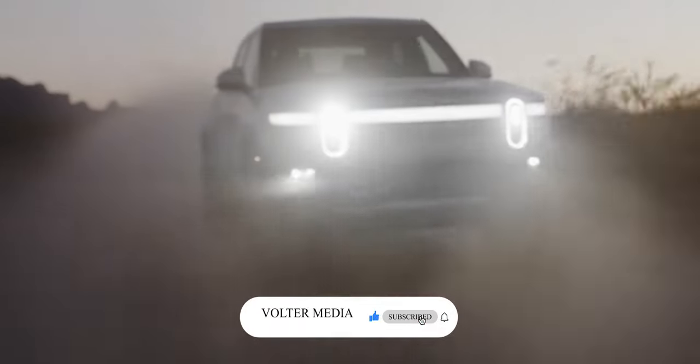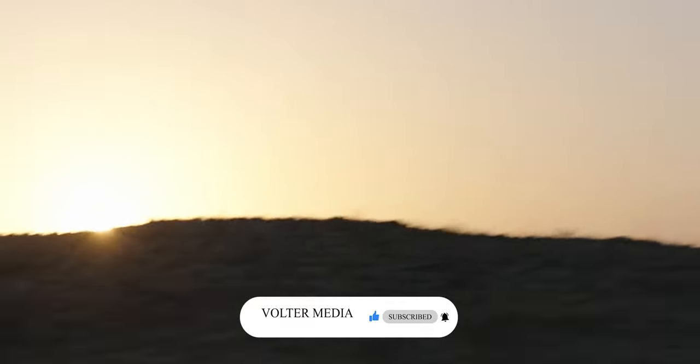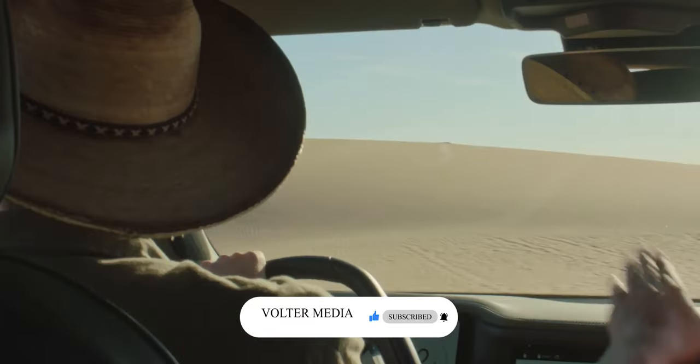Hi, welcome to Volter Media, where we explore the exciting innovations in the EV industry. Don't forget to click the subscribe button and ding the bell to set your preferences to this channel. It really helps the channel out.